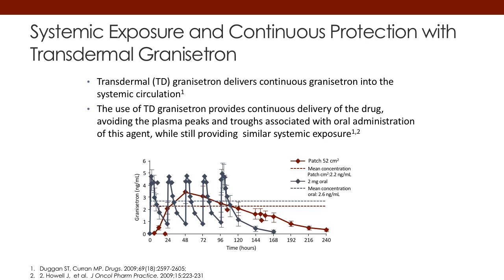This first slide shows the systemic exposure and the continuous protection that a transdermal delivery system of granisetron can provide. This transdermal system delivers continuous granisetron into the systemic circulation. If you look at the slide here, the graph shows you daily administrations of granisetron.